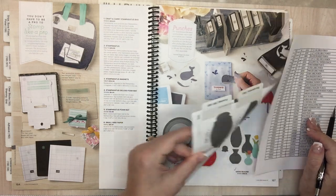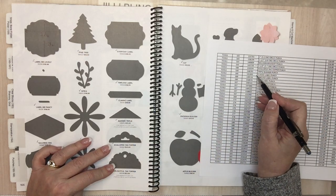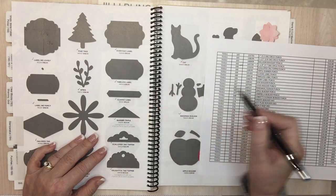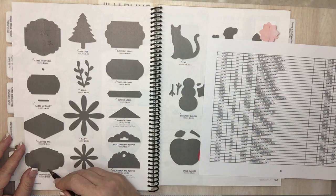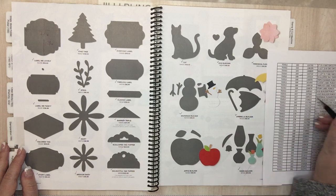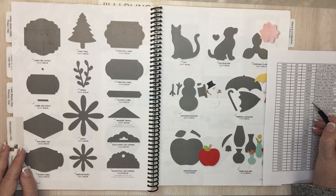Page 166: Scallop Tag Topper punch and Triple Banner punch are going. Classic Label punch — I use that one all the time. Timeless Label punch and Storybook Label punch — this is creating a little panic. Dog Builder punch, Vase Builder punch, Perennial Flower punch, Apple Builder punch, and Umbrella Builder punch — wow, these are all going away. I hope they come out with new ones.